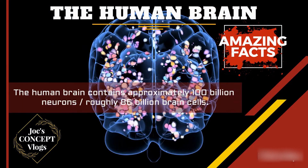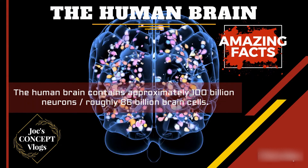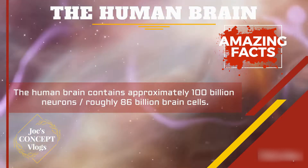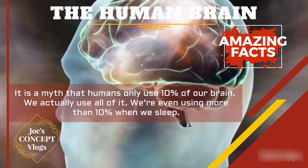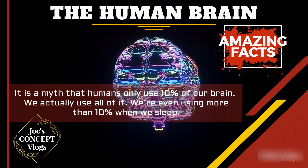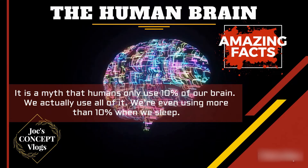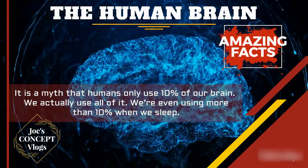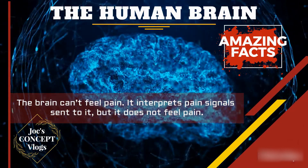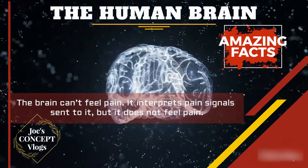The human brain contains approximately 100 billion neurons, roughly 86 billion brain cells. It is a myth that humans only use 10% of our brain — we actually use all of it, and we are even using more than 10% of our brain when we sleep. The brain can't feel pain; it interprets pain signals sent to it, but it does not feel pain itself.